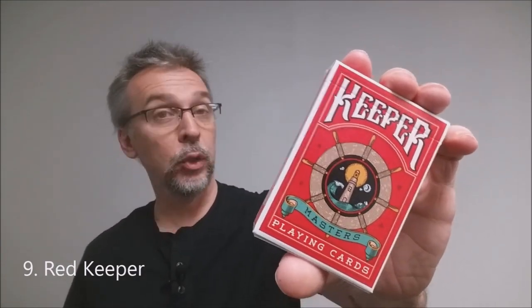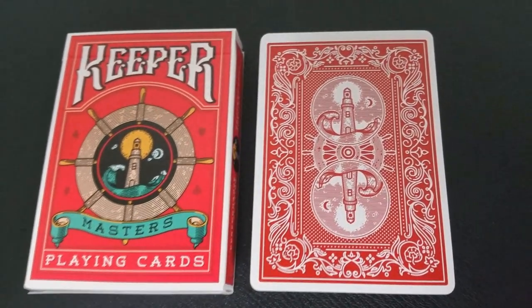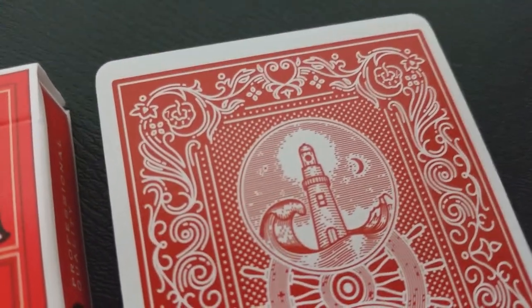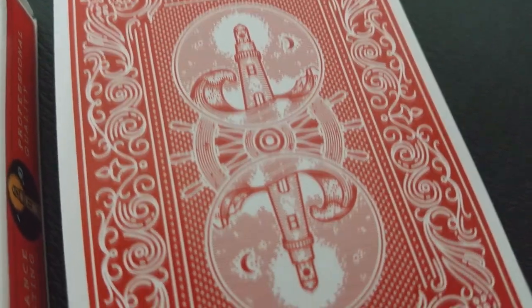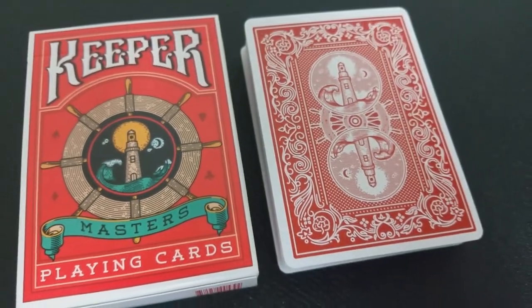Number nine, the Red Keepers from Illusionist, Oban Jones, and Adam Wilbur. Originally the Keepers came out in blue, and the blue decks are not marked. The red version uses readers — a very easy-to-decipher back design. However, the marker on the back is incredibly small, so they're not easy to read. I wear glasses, and the only way I can read them is with a magnifying glass — which would look really obvious. So whereas I like the back design and the marking system, they're not very easy for me to read.